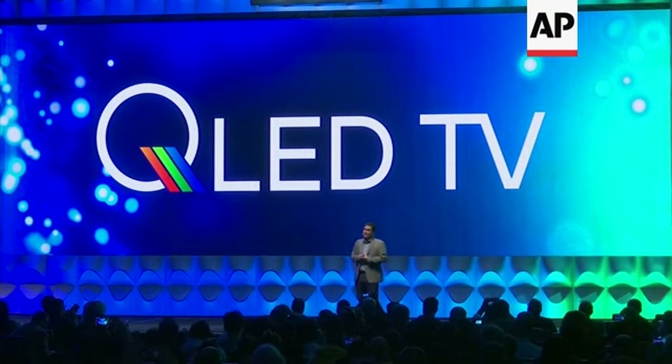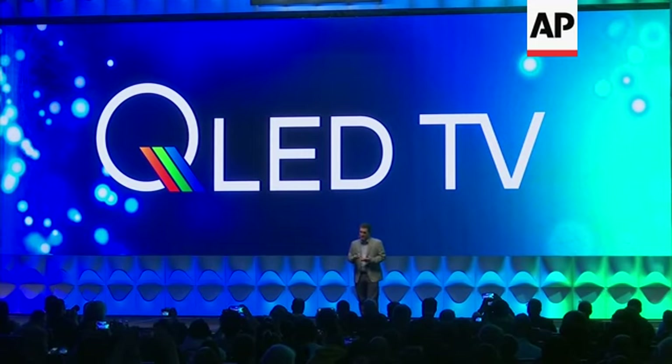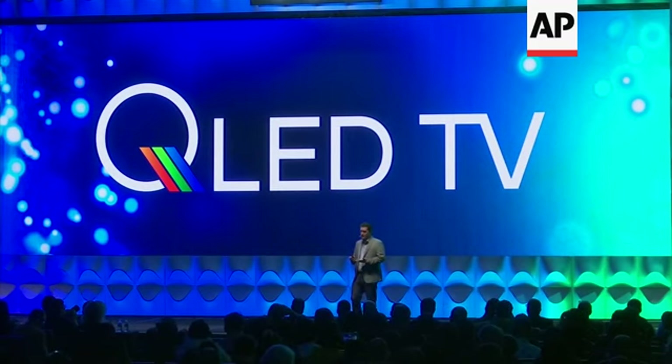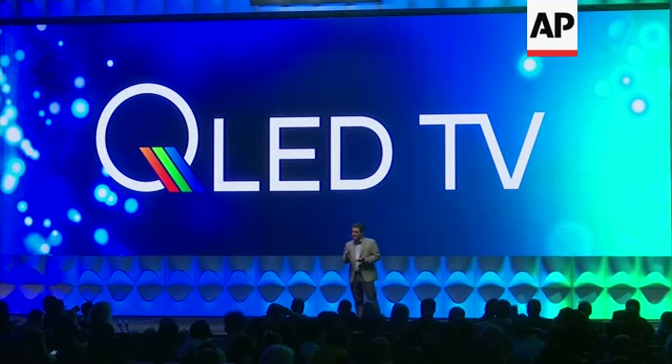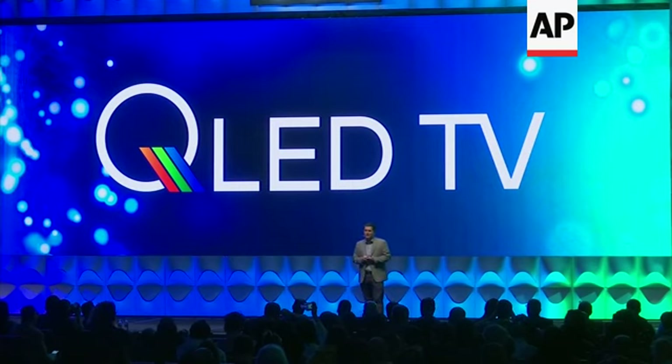TCL has an even longer history with another TV color technology called Quantum Dot, known by its marketing name QLED. In fact, TCL showed its first TV with Quantum Dot color technology back in 2014, and soon after we launched the world's first Quantum Dot TV in our home market of China. But until now, TCL had not yet launched TVs using Quantum Dot color technology here in North America. Today, we're excited to announce that QLED color technology is coming to high-performance TCL TVs in North America this year.